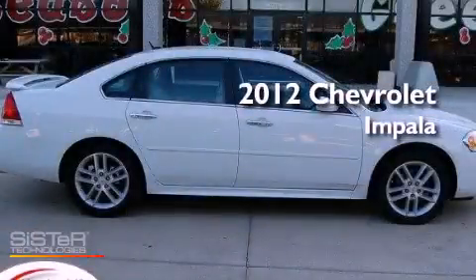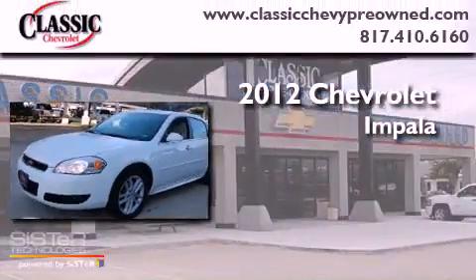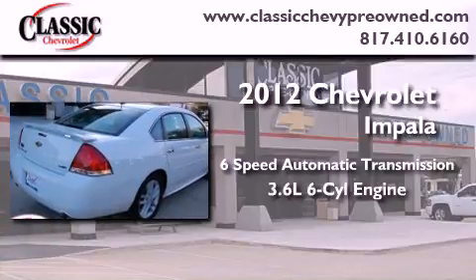This is a certified pre-owned 2012 Chevrolet Impala. This four-door sedan has a six-speed automatic transmission and a 3.6 liter V6.